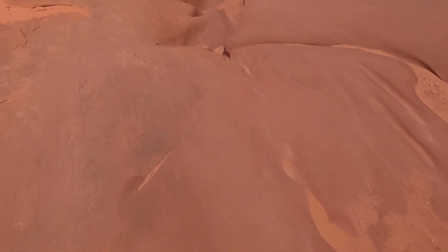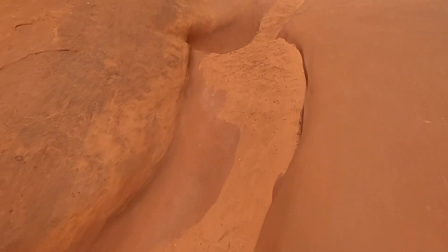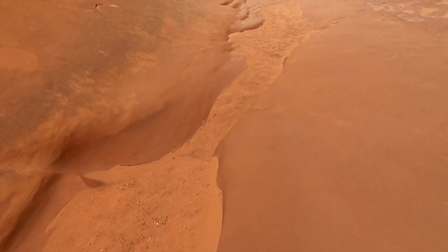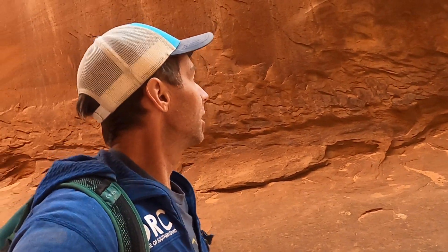Coming down a little bit further, we can see again where it's starting to cut a deeper channel. Really quite remarkable — these slot canyons in southern Utah and the geology that goes on here.